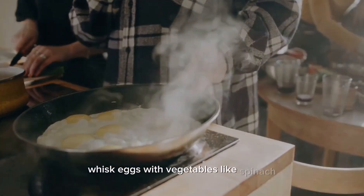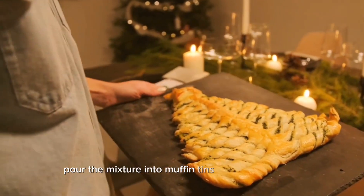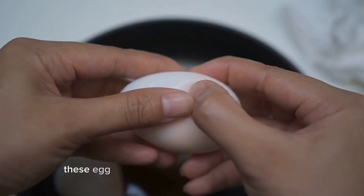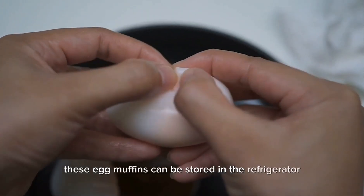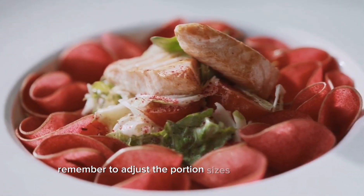Serve the turkey meatballs with whole wheat pasta and a homemade tomato sauce. Ten: egg muffins. Whisk eggs with vegetables like spinach, bell peppers, and onions. Pour the mixture into muffin tins and bake until set. These egg muffins can be stored in the refrigerator and eaten throughout the week.